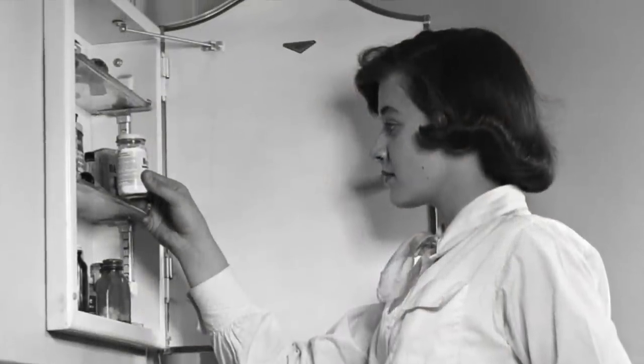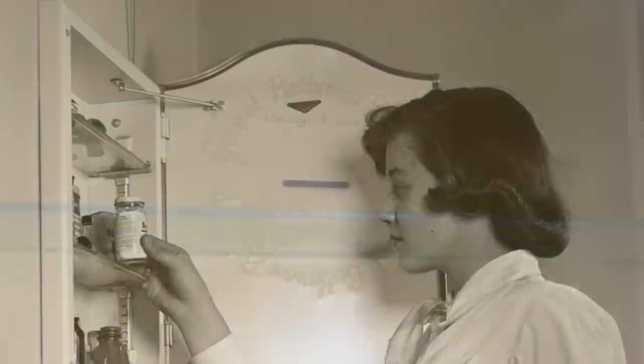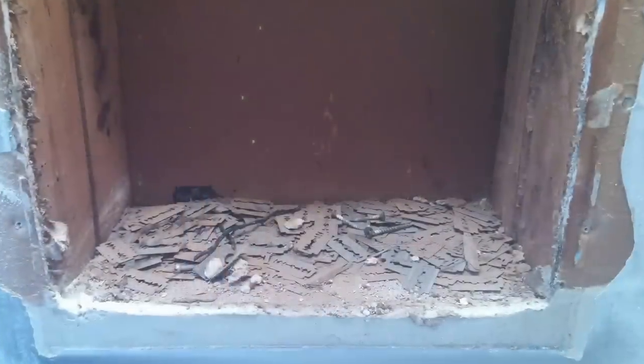Decades ago, bathroom medicine cabinets were designed with a tiny slit in them to dispose of old razor blades used for shaving. The blades would fall into the wall cavity and be hidden from view — that is, until you renovated your bathroom and pulled the old medicine cabinet out to find hundreds of rusty razor blades.